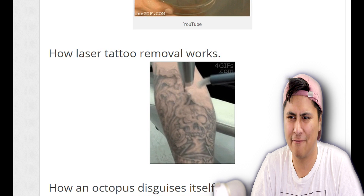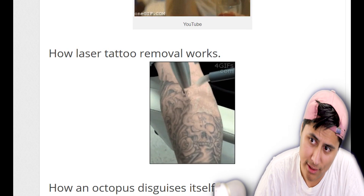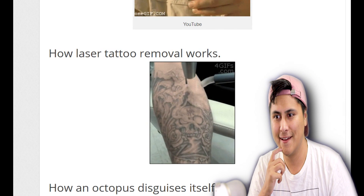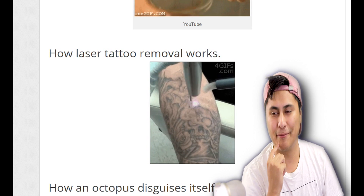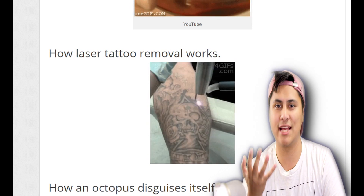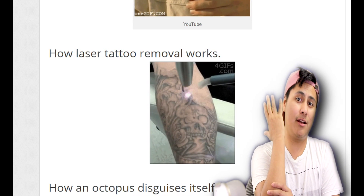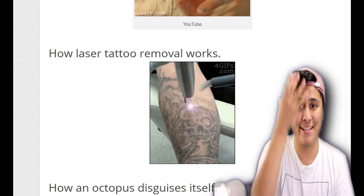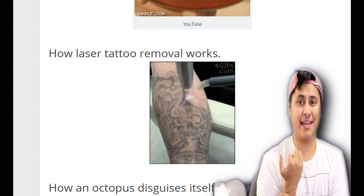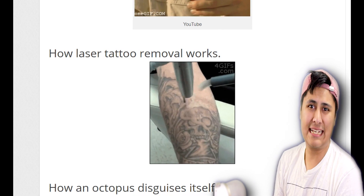Looks so painful. I wonder how painful that is. The guy seems like he's taking it like a man — no flinch, no wiggling, doesn't even hurt. That's actually pretty cool how they can take tattoos off your body with some kind of laser. But imagine taking off a tattoo on your face, your head, your thigh — or a sensitive spot.